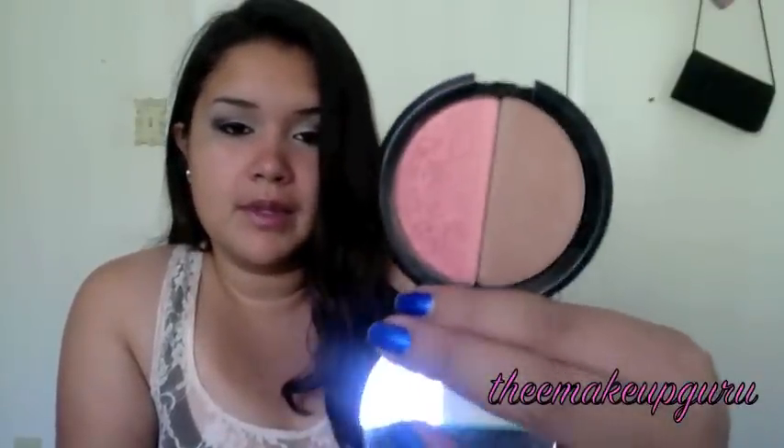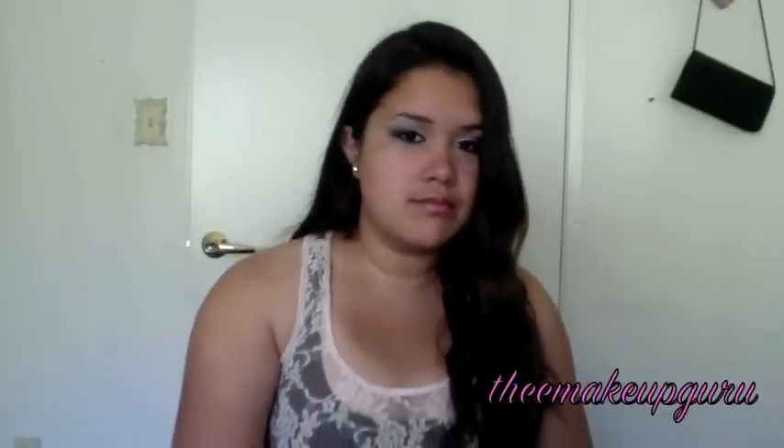In my basket I also have the Philosophy Happy Healthy blush in number three. I don't really wear it on a daily basis — I only reach for it when I apply foundation. I don't wear foundation every day, and if I don't, I skip blush because I feel like my cheeks are already red. But otherwise I do love that blush.